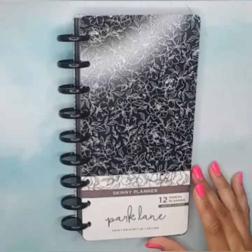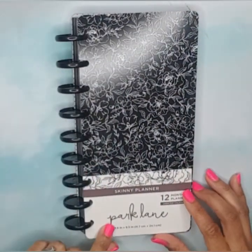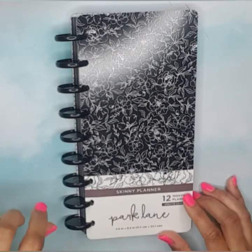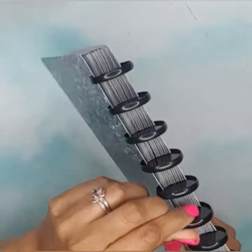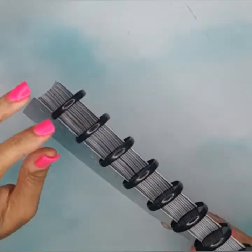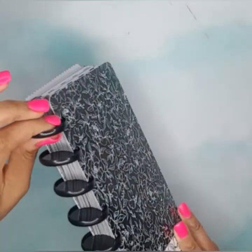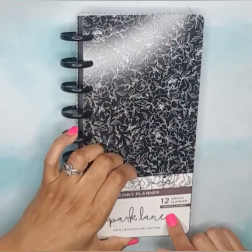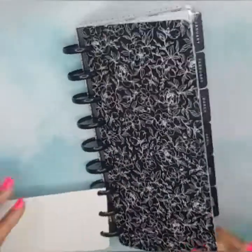We have enough time to go through the Park Lane skinny planner. It's four and a half inches by nine and a half inches — about the same size as the Happy Planner skinny classic. The discs are solid, no opening, but that's okay. It's a 12-month undated calendar planner.